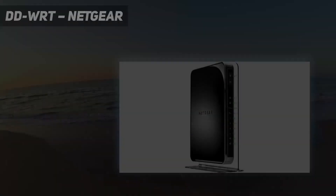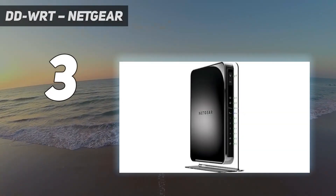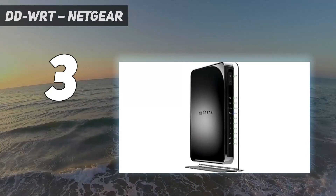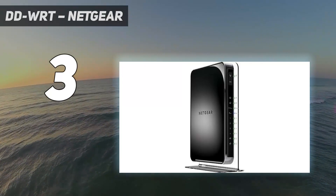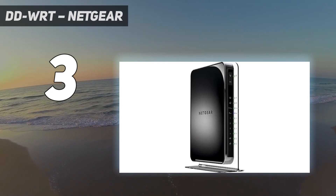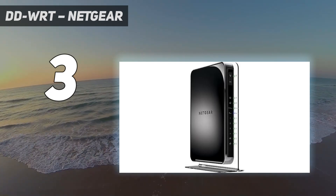At number 3: DD-WRT Netgear. With 128 MiB RAM and 128 MiB Flash, this router is flashed with DD-WRT firmware, providing the features of a $600 router at a competitive price point. Its dual-band 2.4 GHz and 5 GHz radios, Gigabit LAN ports, and USB port for network storage or printer connectivity ensure versatile and high-speed connectivity options.